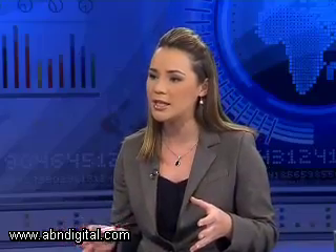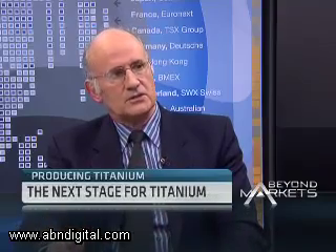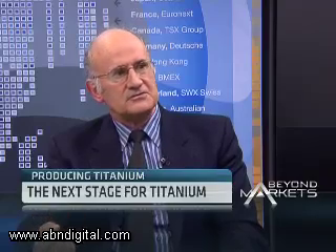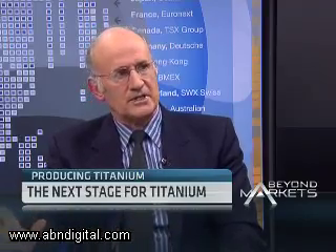What building blocks are needed to create this titanium industry in South Africa? Firstly, the production of the metal; then we need to understand how to handle the powder, because the output of our process is a titanium powder, and to handle large volumes of powder. Currently, if you want to use a powder metallurgical process, the powder is very costly. If we can come in at a fraction of that cost, then we're going to apply to many more applications and products.